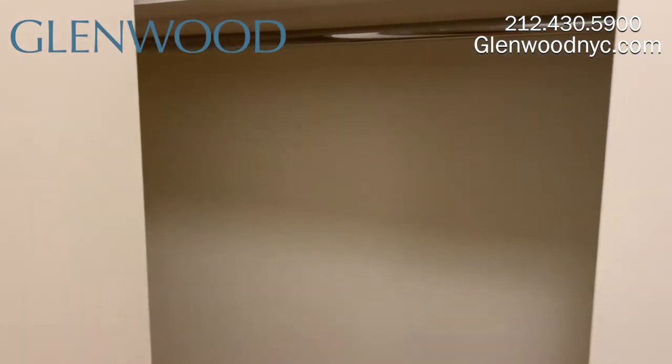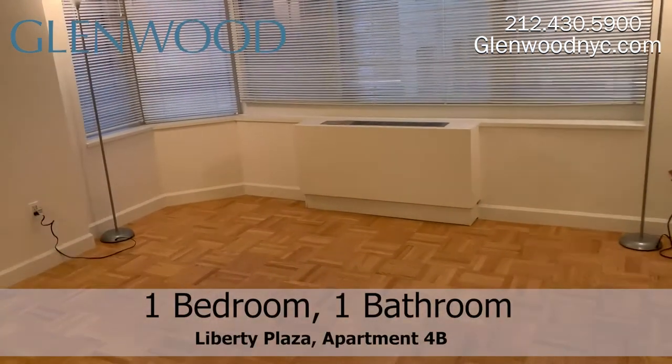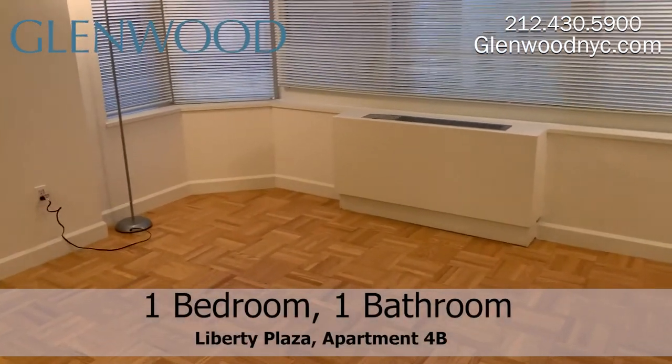There is an entry closet right next to the spacious bedroom. This master bedroom also comes with a nice mini walk-in closet.